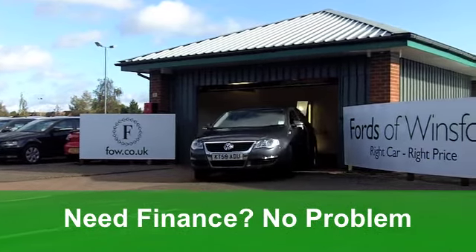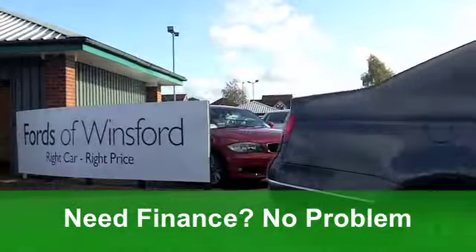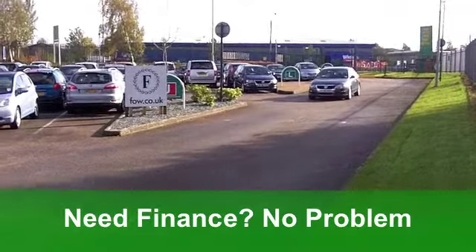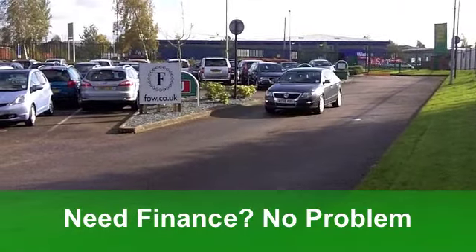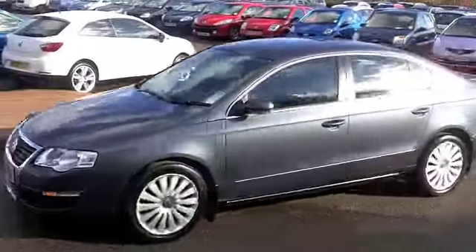Inside it's all leather and it's very smart, very comfortable indeed. You've got aircon, and those seats are heated. You've got power-assisted steering making it a breeze to drive, and cruise control making it a joy to drive on those long motorway journeys.